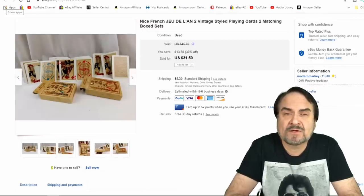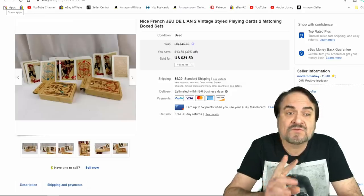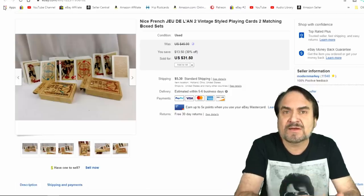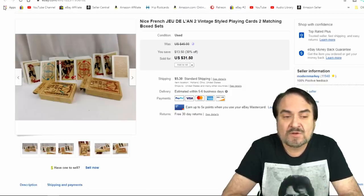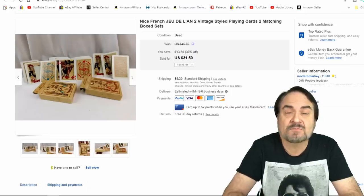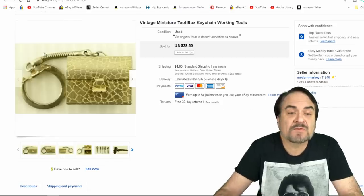Here's a set of playing cards. I believe I got $30 shipped out of these. They're two sets — French cards, old world style, kind of looks like 1800s cards. Rather interesting. I paid 50 cents a pack, so I have a dollar into them total. About $20 some odd bucks after fees is what I got back.